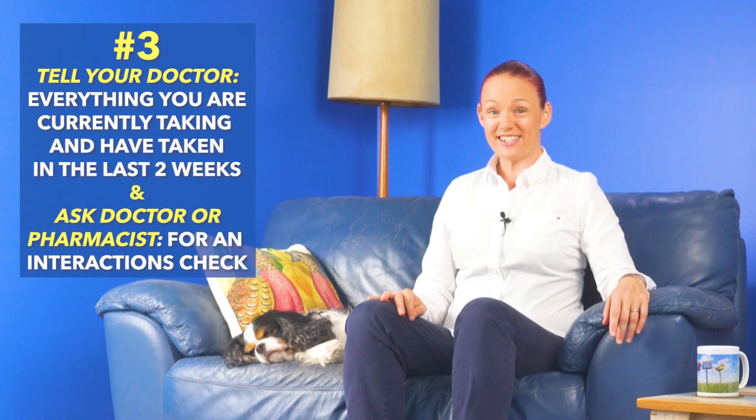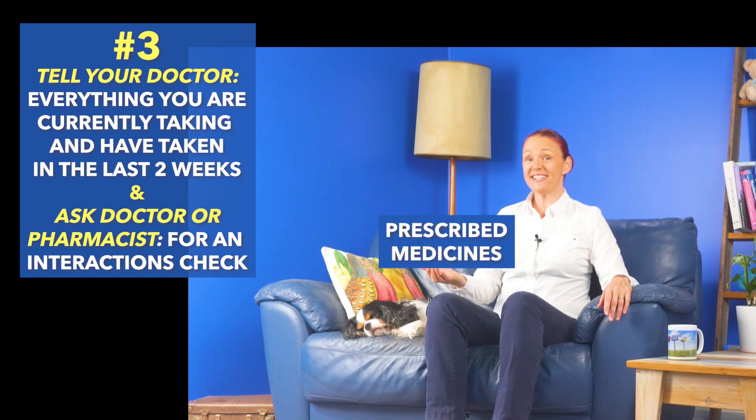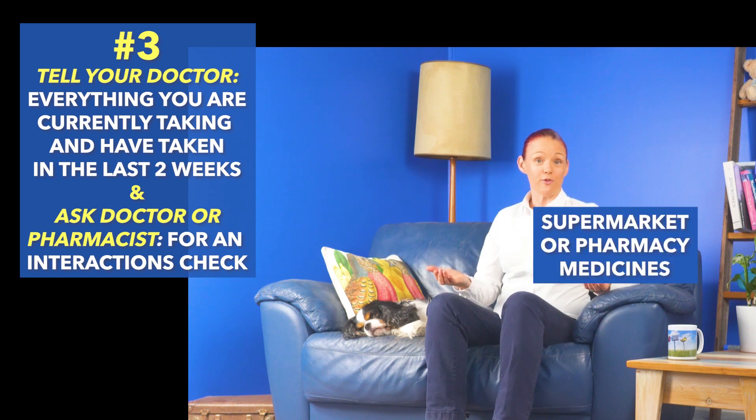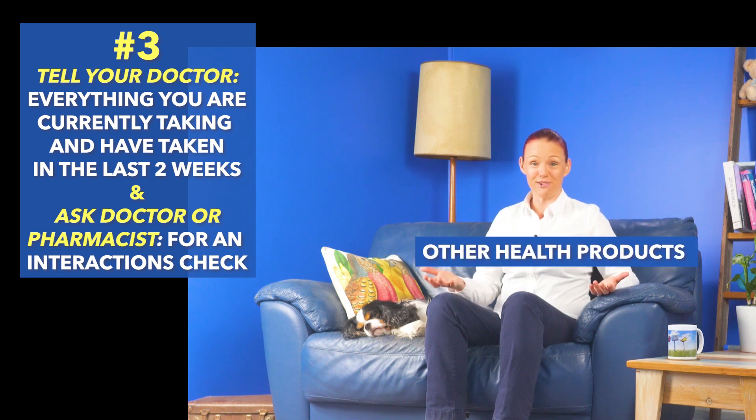Number three: try to avoid medicine interactions by making sure your doctor and pharmacist know everything you are currently taking and have taken in the last two weeks — every prescribed medicine, every medicine from the supermarket or pharmacy, every herbal product, supplement or other health product. Ask your doctor or pharmacist to please run a medicine interactions check on their computer to find out if anything you are currently taking or have taken in the last two weeks may interact with colchicine.